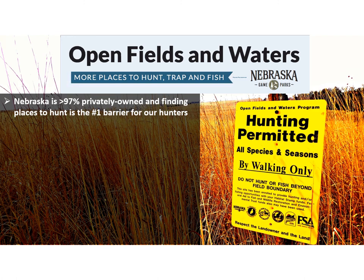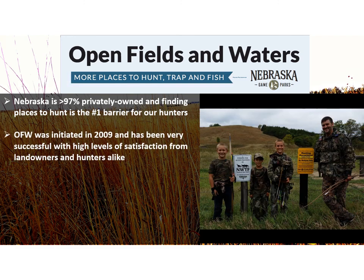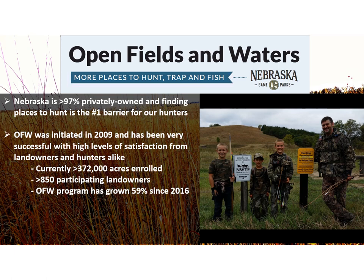As many know, the vast majority of Nebraska is in private ownership, which poses challenges for the state's hunters and anglers. Lack of access to private land is considered one of the primary barriers to hunter participation. The OFW program started in 2009 and has been gaining popularity — it's really a win-win for both landowners and hunters. Since 2016, over 138,000 acres have been added to the program. Over 850 landowners currently participate in OFW and have enrolled over 373,000 acres statewide, which is at an all-time high.